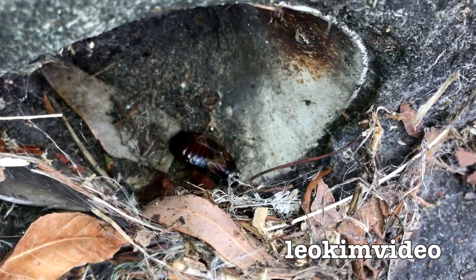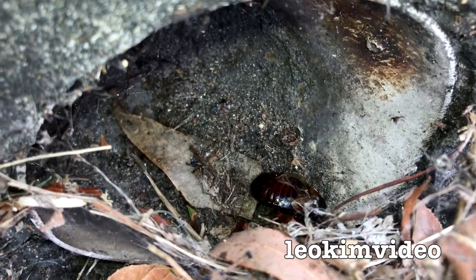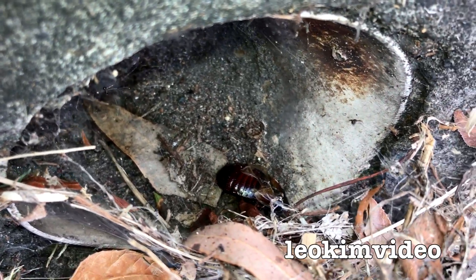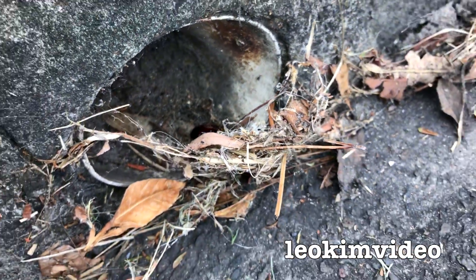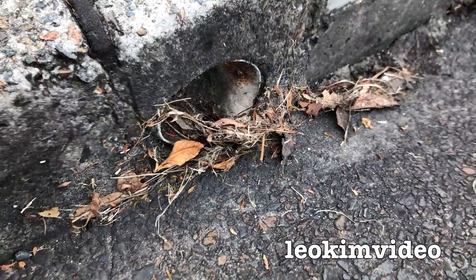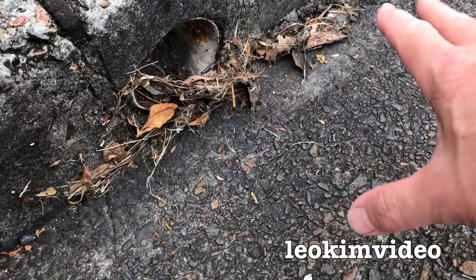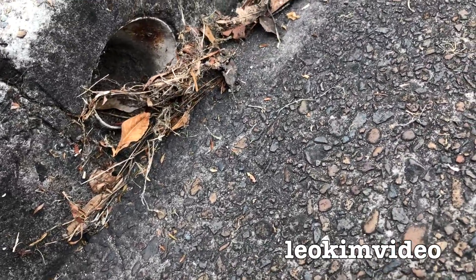I think the spider's receded way back behind the egg sacs. The redback's a very timid spider — they don't like light, they don't like coming out during the daylight. I can see other things that look like spiders in there, but I think it's redback skin that it sheds as it grows. I've been watching this area for a long time, walking past twice every day. It's been here for well over a year, and it's been very dry so it's never been flushed out.